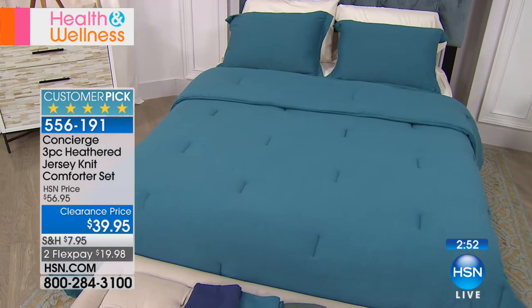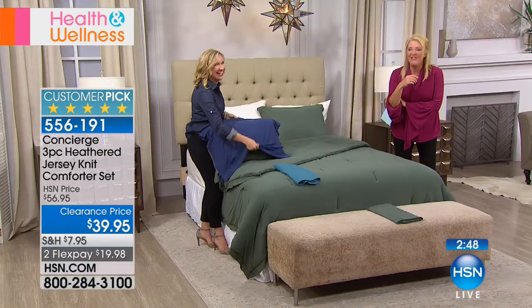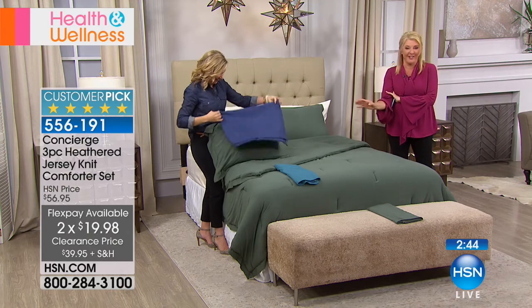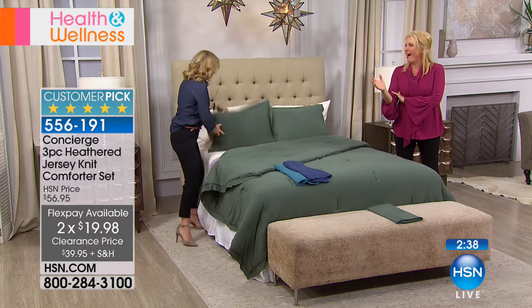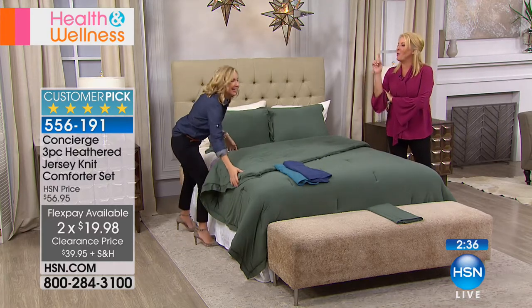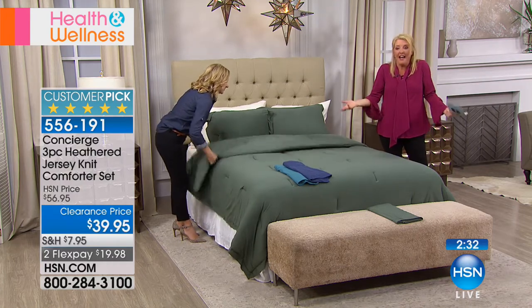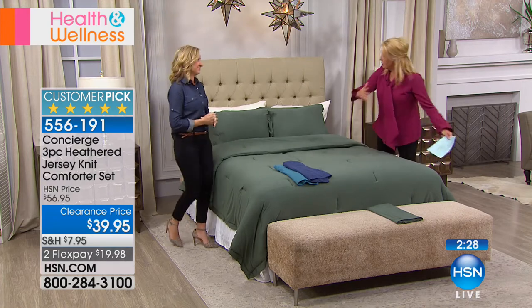I like the stretch in it — there's a little bit of stretch and give. The producer just realized this was $39.95. She thought there was a one in front of it because of the comforter set. For less than the price of a couple of pillowcases, transform your bed. I love the aqua slash teal.